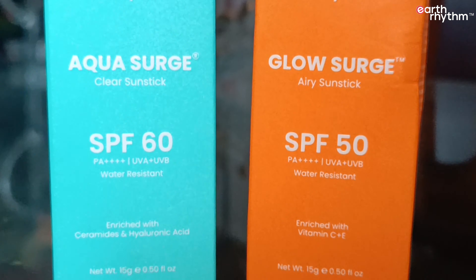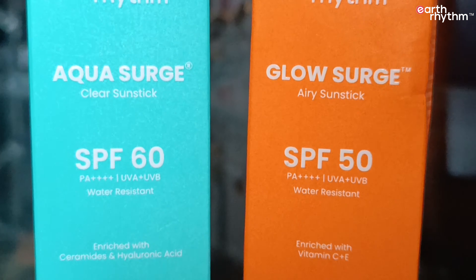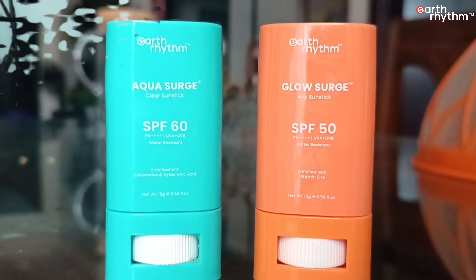Hello guys, welcome back to my channel. You will need to hear about your sunscreen — today we have an amazing sun protection range: sunblock sticks. Meet the newest members of Earth Rhythm's much loved sun protection range, Aqua Surge and Glow Surge.